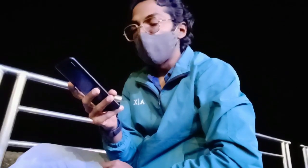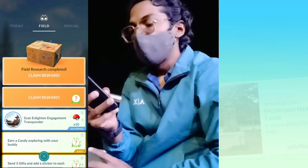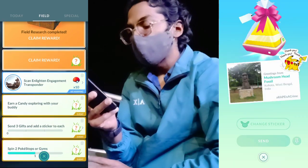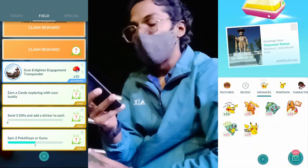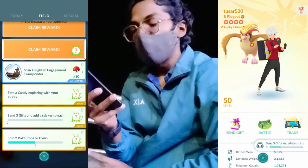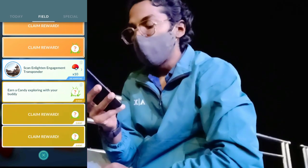We did not make it live for the event duration, but we have stacked three limited free research tasks in our free research section. All we have to do is spin three PokéStops or gyms and send three gifts and add stickers to them. We have successfully completed that, so now it's time to claim our rewards.